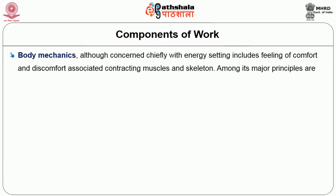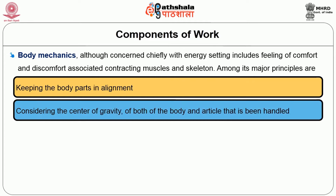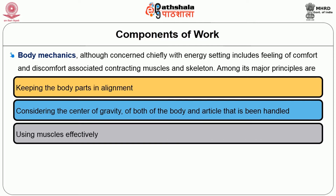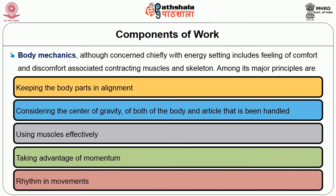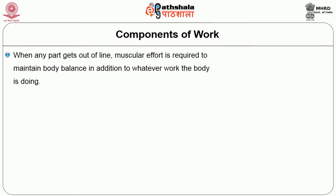Body mechanics, although concerned chiefly with energy, includes feelings of comfort and discomfort associated with contracting muscle and skeleton. Among its major principles are: keeping body parts in alignment, considering the center of gravity of both the body and the article to be handled, using muscles effectively, and taking advantage of momentum and rhythm in movements. Other principles include remaining close to the object, using short lever arms for better control, widening the base of support, using the largest and strongest muscles of the arms, legs and trunk, and avoiding twisting when lifting. When possible, push, pull, roll or slide an object rather than lifting it.